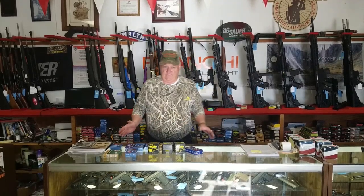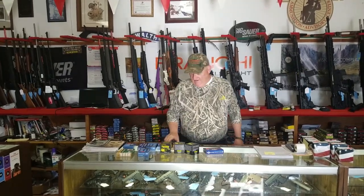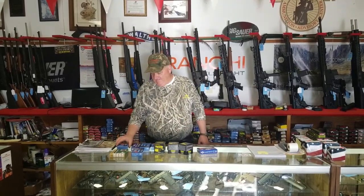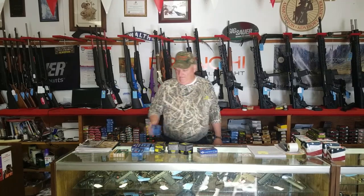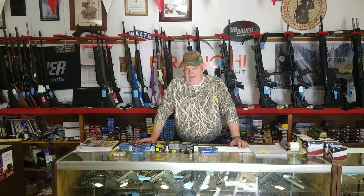We've got 9mm, .45, .357, .38 Special, .32 Auto, .25. We've got all kinds of obsolete ammunition: 6.5 Jap, 6.5 Carcano, 7.5x54 French, 6.5 Creedmoor, .308, .338 Lapua Magnum, and all the handgun calibers you can imagine — ball, hollow point, and so forth. Just absolutely eat up with ammunition.